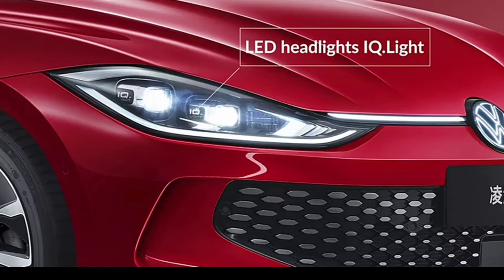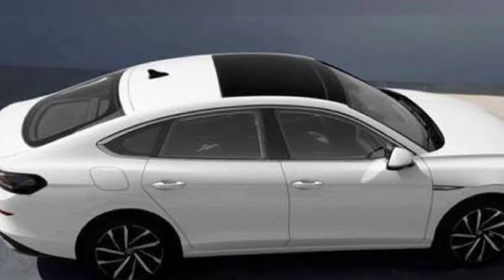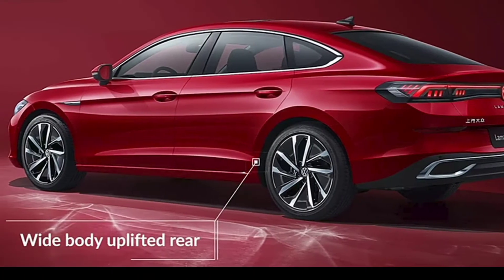The second-generation model appears to have a more rakish rear end, and we're wondering if it will switch from a traditional sedan to a more practical liftback body style.